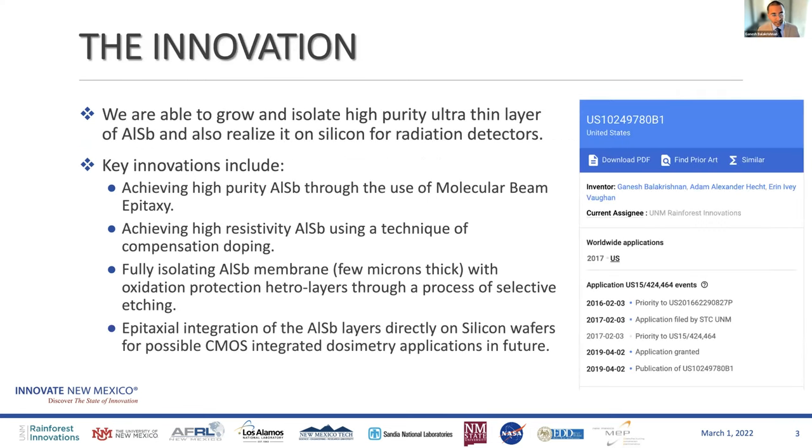This is the patent itself. The key innovation is that we are able to grow and isolate high-purity, ultra-thin aluminum antimonide and put it on silicon. The purpose is to achieve radiation detection — specifically dosimetry rather than active detection. I will explain the difference between the two and why we prefer going after dosimetry in the slides to come.